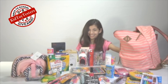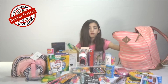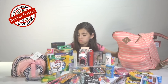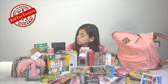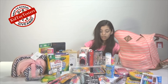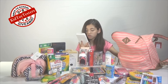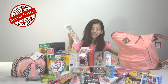We have Crayola Twistable Colored Pencils — no sharpening, just twist it! Forget sharpening with these things, that is cool, good job Crayola. Then Crayola Washable Watercolors — 30% more paint, 16 colors, and non-toxic. You definitely need that for art.